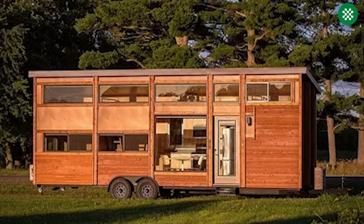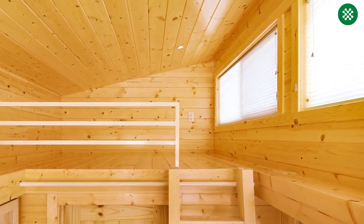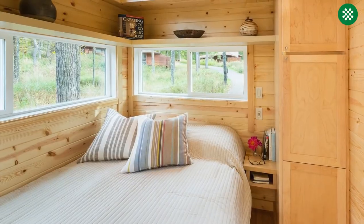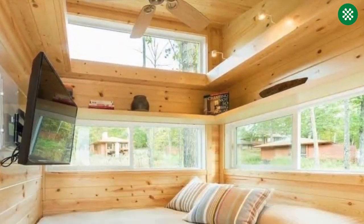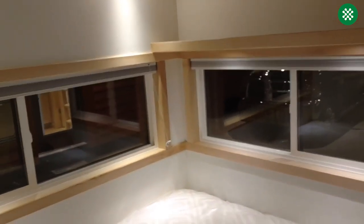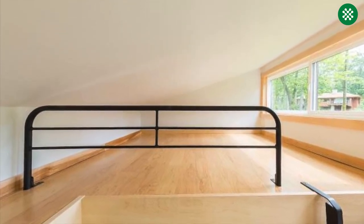What sets the Traveler XL apart is the comfort it offers to taller individuals. With a vaulted ceiling, the space appears roomy, and the master bedroom is conveniently located on the first floor, avoiding the need for a space-crunching loft. The windows around the bedroom provide a cozy nook that allows you to stretch without bumping into the ceiling. Making the bed is also more manageable without a loft.